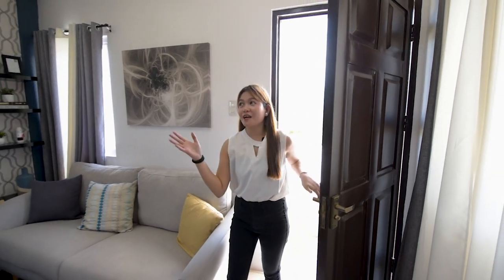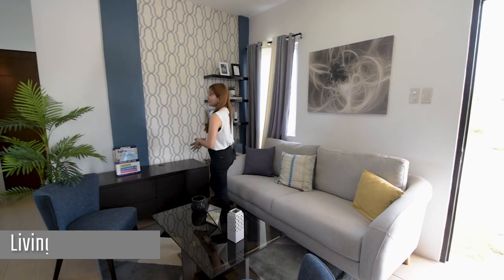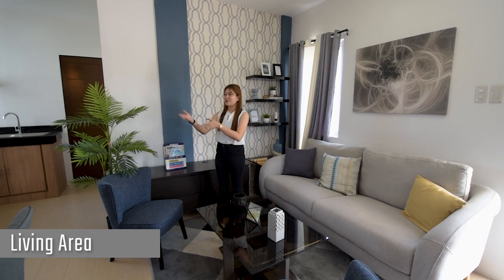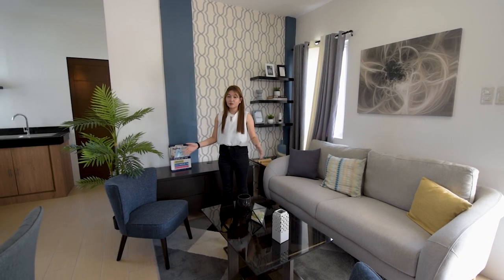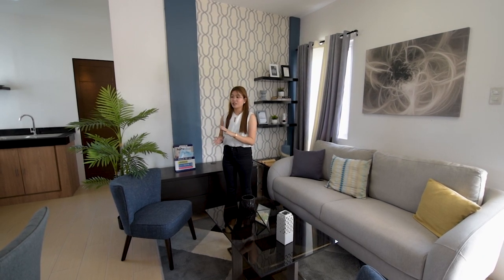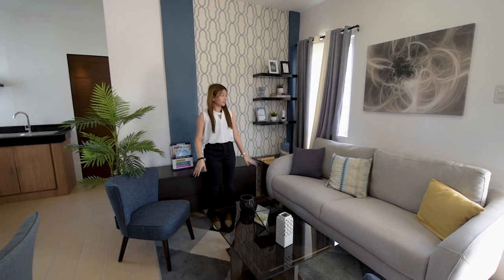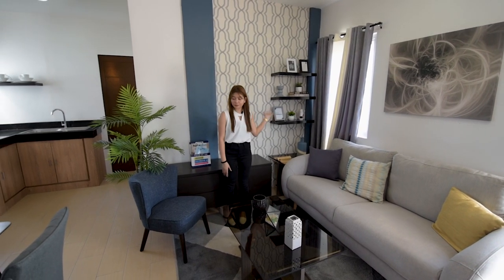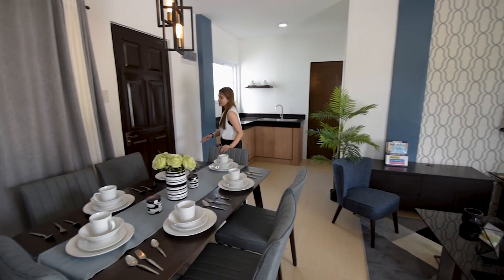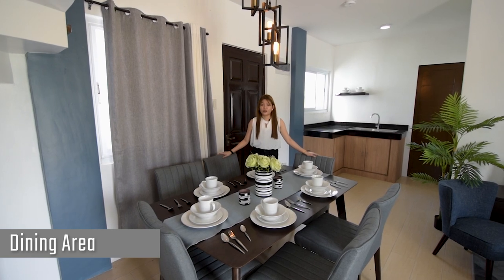Alright, so you have this living area on the ground floor. As you can see, it's an open space — you can immediately see where the living area, dining area, and kitchen area are. It's totally up to you how you redesign it; you can put some wall partitions. Right here is your living area where you can put your sala set, television, and entertainment system. You also have this dining area that fits six-seaters — perfect for families with six members or a small family.